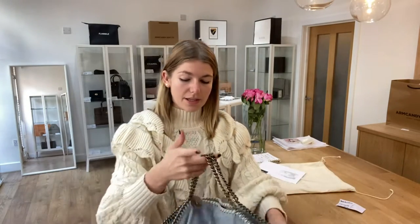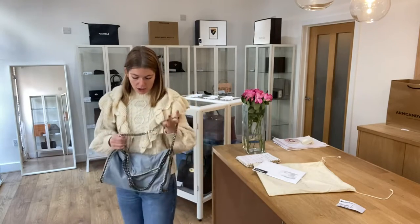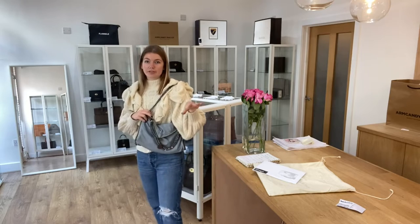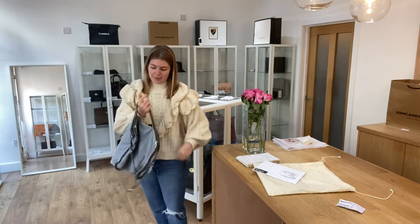So it's a beautiful, beautiful Falabella — I really, really love this. I'll come back and show you the sizing of it. So it is the fold over tote, so you can have it as a long shoulder like so with the fold over effect, or you can have it just as a tote like this.